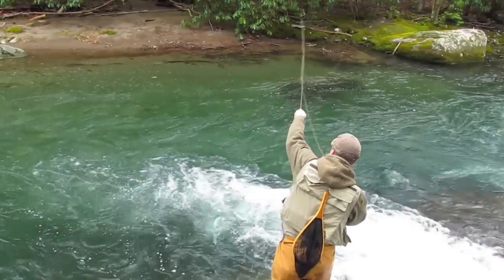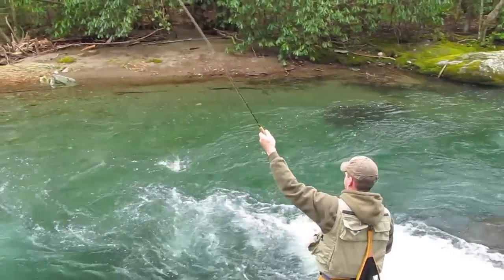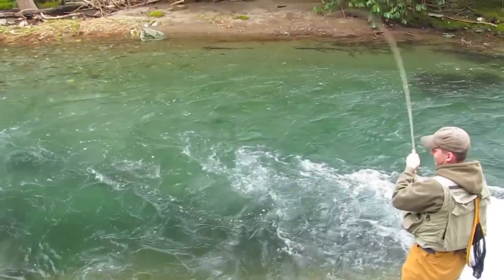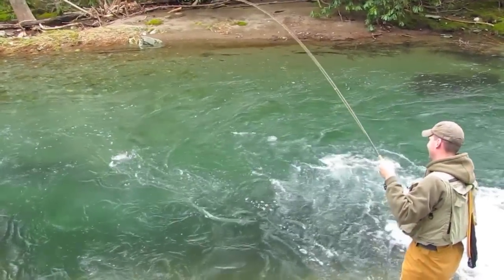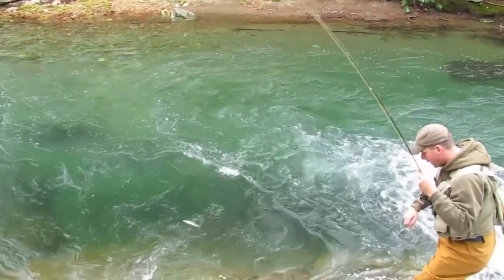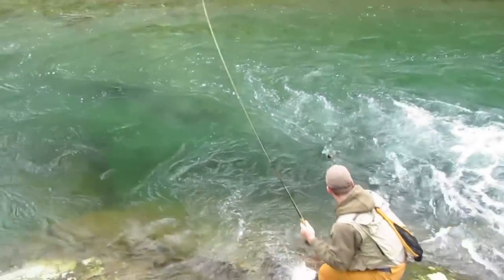This is Seth Powers and he's showing off what a good drift can accomplish up on Little River during the hatches. Seth is from Maine and I think he kind of thought he'd almost come to the Bahamas by comparison to what it was like up in Maine. He had a great day of dry fly fishing — you can see some other fish rising in the pool as he's bringing this one in.